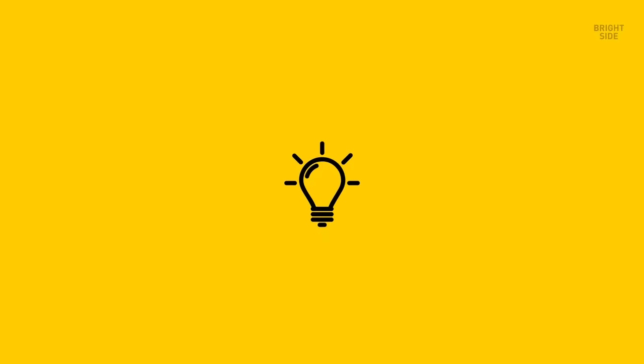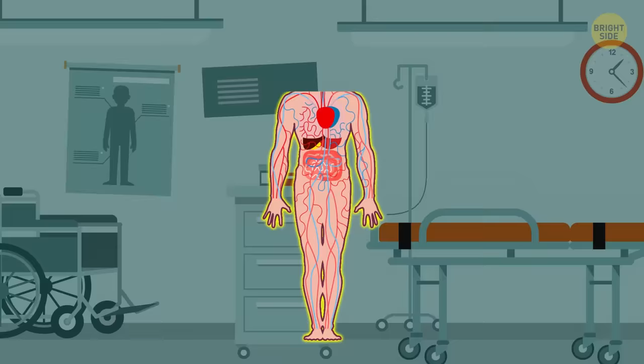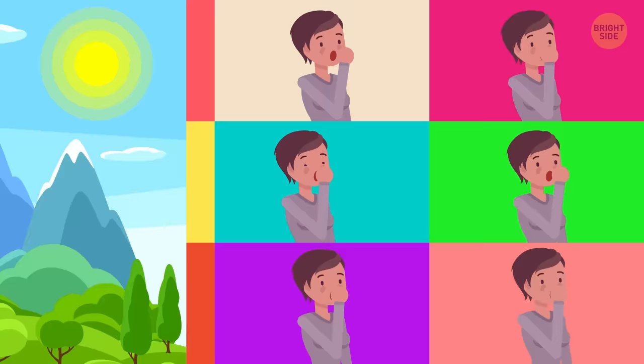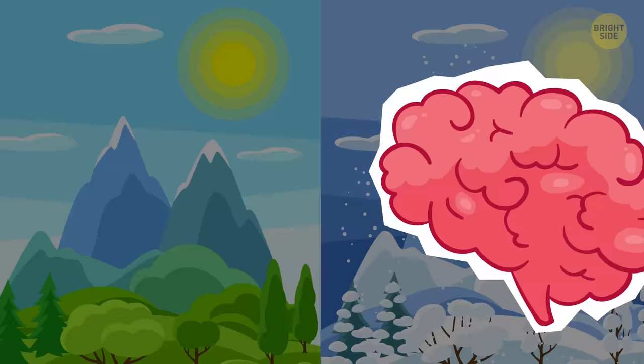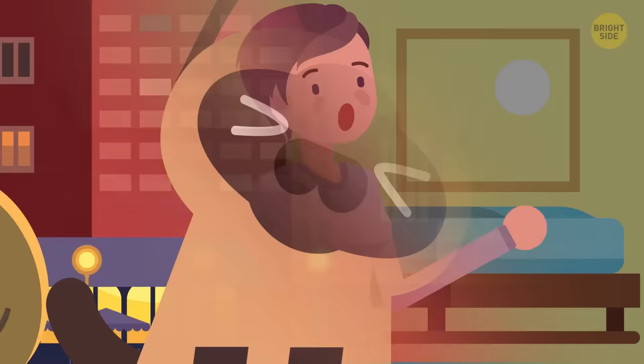People used to believe that we yawn because our body needs more oxygen. But that theory was revised in a 2014 physiological study. Scientists studied 120 individuals and found that yawning happened more in summer and less in winter — it's the brain's immediate response to regulating its temperature when it gets hot. Yawning also helps you wake up by stretching your lungs and flexing joints and muscles. Another study explains that contagious yawning in humans has to do with empathy.